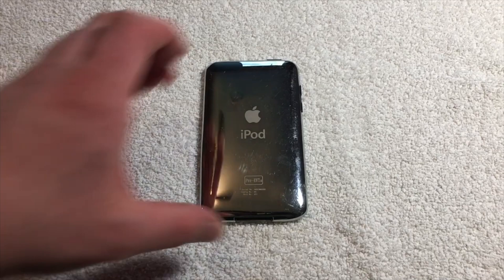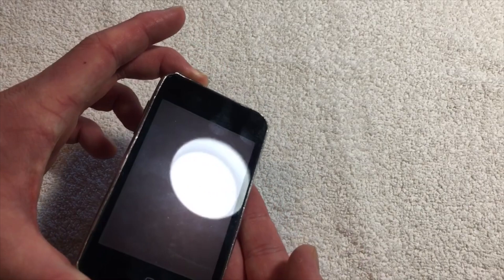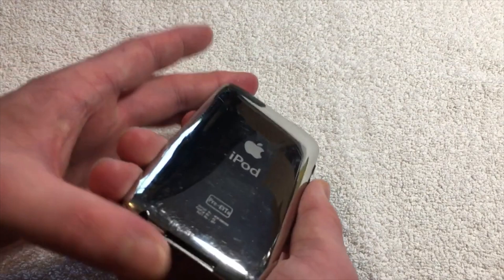The first iPod Touch is of the pre-EVT-A stage, which is by far the earliest out of all of these iPods. Unfortunately, I don't have any footage of it at this current time, but this iPod Touch has a red logic board inside, which is common with Apple prototypes that are early.